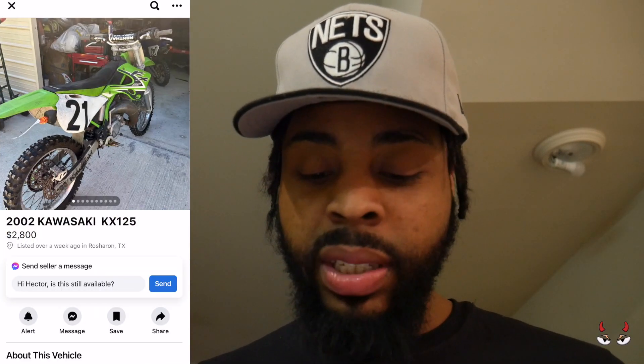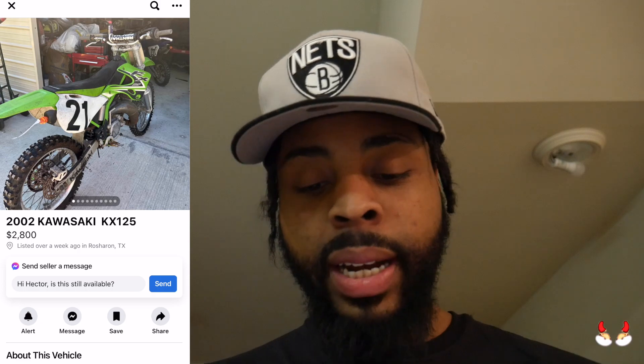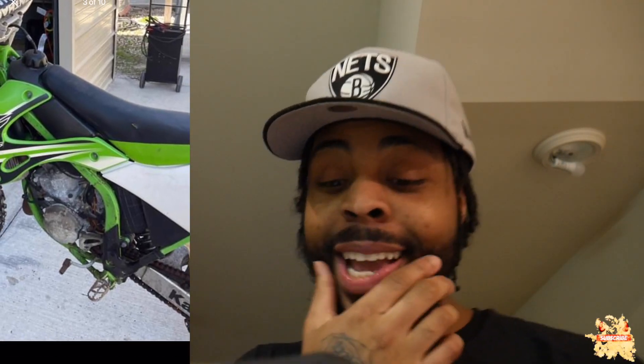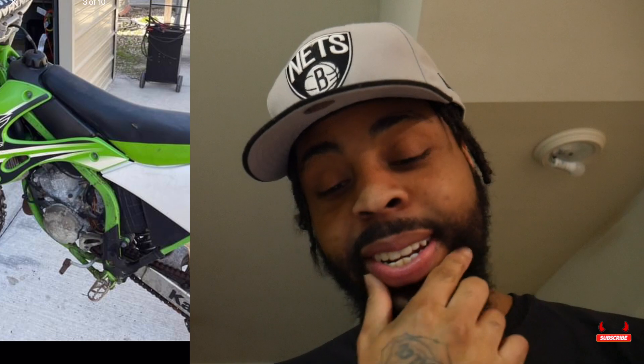Let's look at the next one — a 2002 Kawasaki KX 125, $2,800. Let's check it out. It's got all the OEM stuff on it, they're coming different. Houston, we got a problem — I see a little rip in the seat right there. I see the engine and what is that? That's from sitting though, that comes off. The chain is rusty — I can see that. The rust is busting like that, doesn't even make sense.